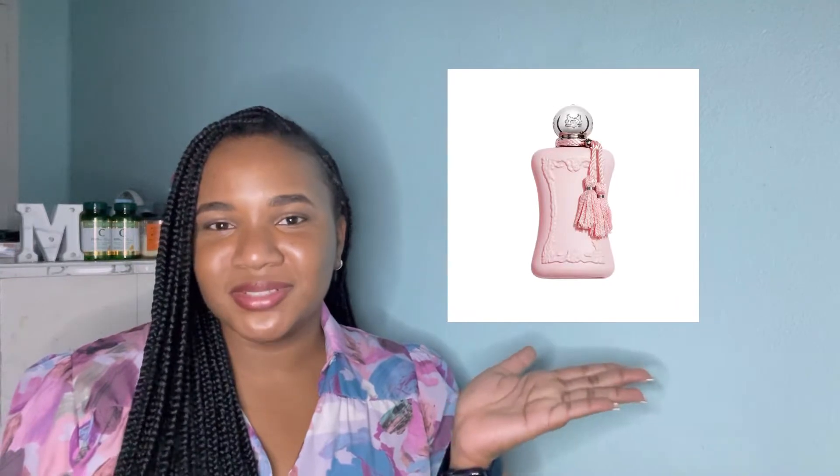I know that if you're into fragrances or you're trying to build a collection, or if you're on fragrance TikTok, you must have heard about Delina. And if you've never even heard the name, I'm pretty sure you've seen this bottle — it's the most beautiful pink bottle with the little tassels coming out at the side.